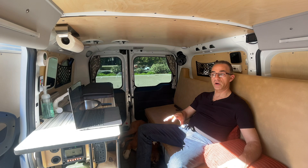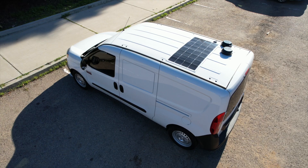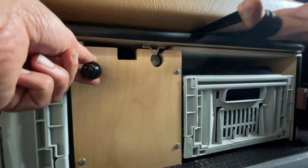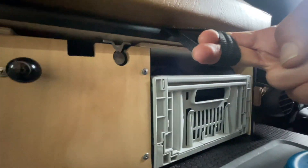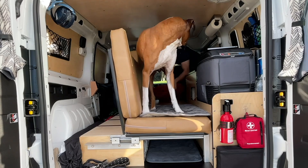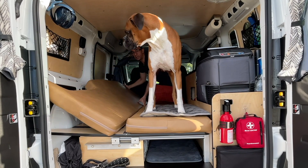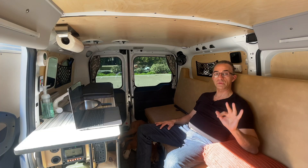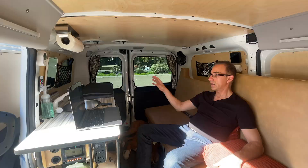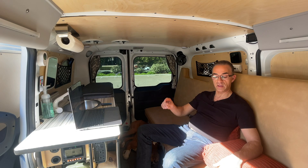I purposely bought this van brand new because I wanted to get the Cascade Camper. The couch slash bed is super easy to operate — there's a little strap, pull on the strap and the bed opens up and it becomes a full-size bed. You can literally fit two people on this bed. The entire Cascade Camper build comes in three separate sections: you have the countertop, which houses the sink as well as the refrigerator, and then you have the couch slash bed.